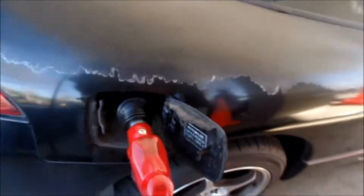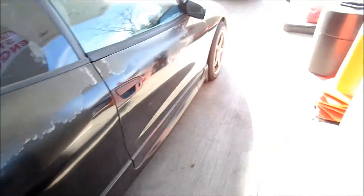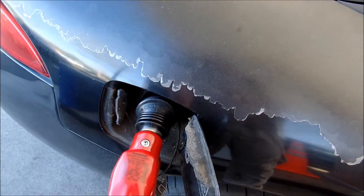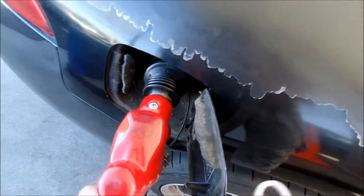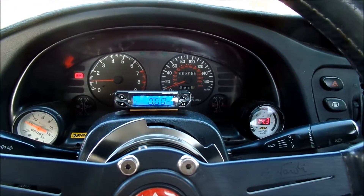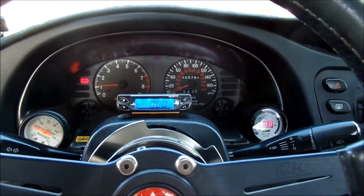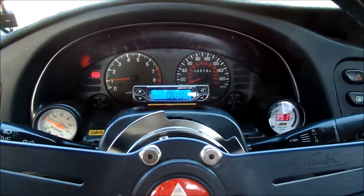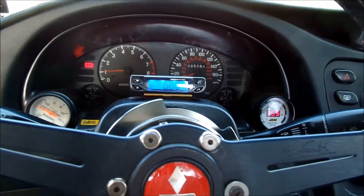Filling the tank with premium unleaded 91 octane here in the States — trying to get my gas mileage back and lose the E85. It's full now. After putting in high octane premium unleaded 91 octane in California with 10% ethanol, I just removed 70% ethanol from my fuel system.